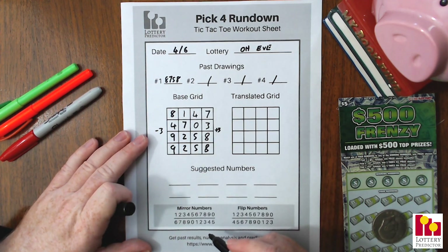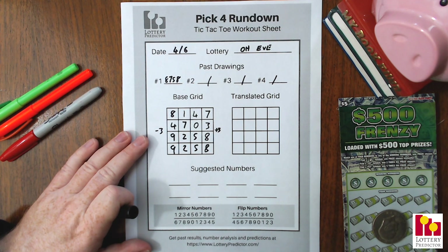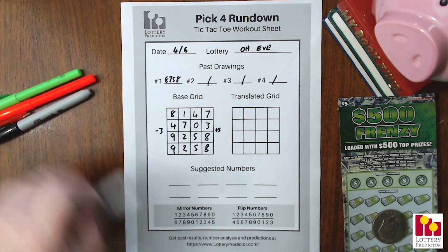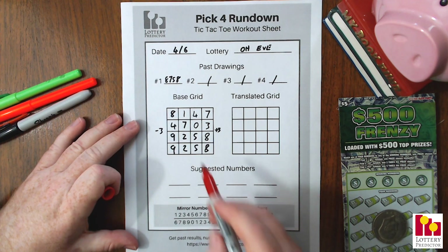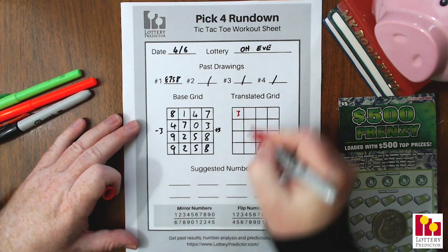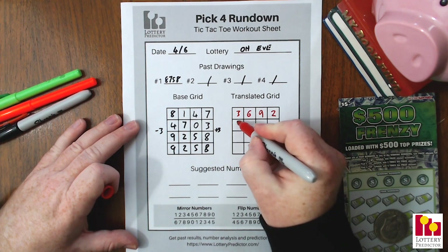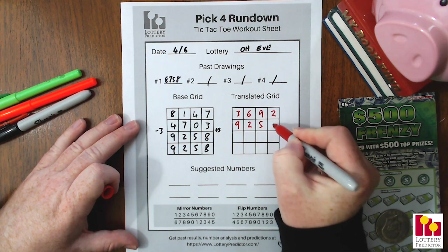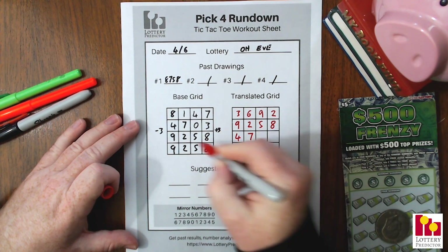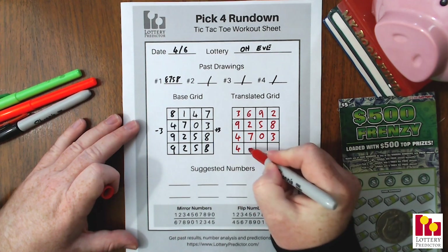One thing I like about the Ohio Evening Lottery here is you'll see we've got several doubles in this grid. If you saw the traveling numbers, the pick 4 straights and pick 3 straights were hitting a lot of doubles, so this rundown works really well with that. Now we apply our mirror numbers to fill in the translated grid: 8→3, 1→6, 4→9, 7→2. Then 4→9, 7→2, 0→5, 3→8. Then 9→4, 2→7, 5→0, 8→3. And that last line is the same: 4, 7, 0, 3.